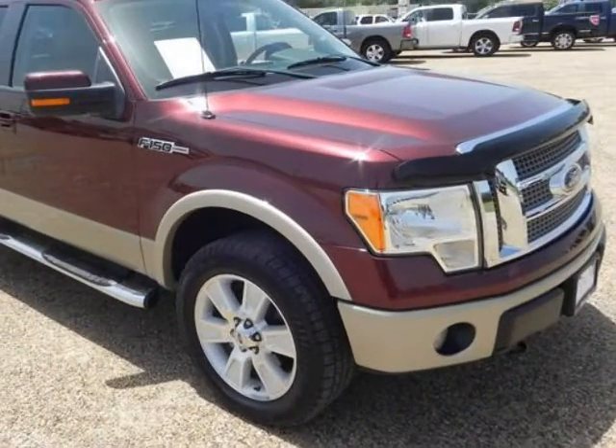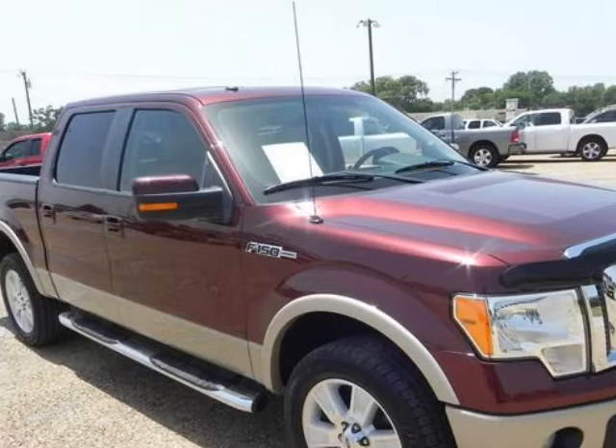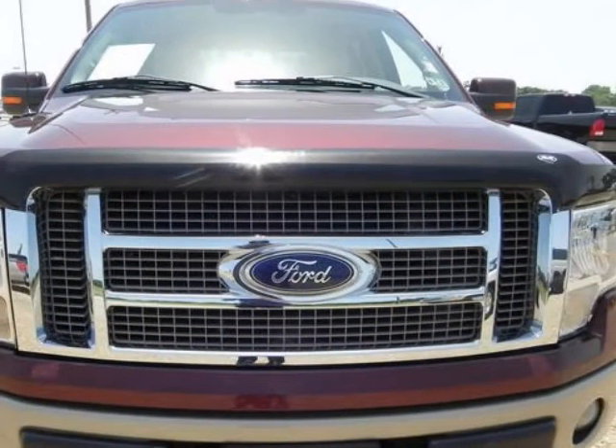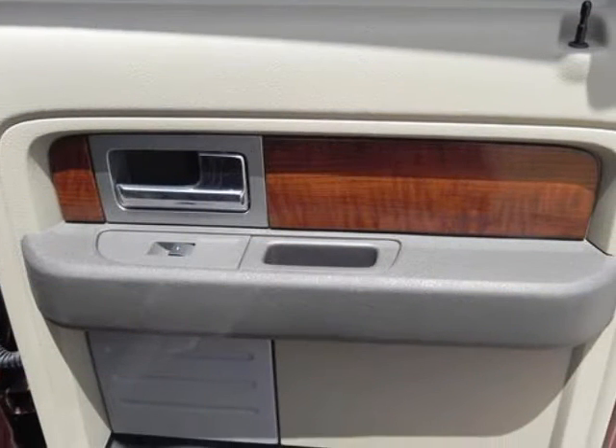The F-150 is Ford's long-time best-selling workhorse. It features a rugged exterior highlighted by a dramatic six-bar grille and a spacious, flexible, and refined interior.